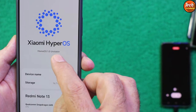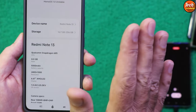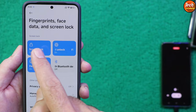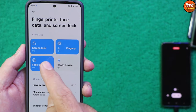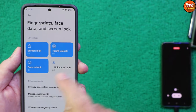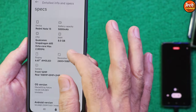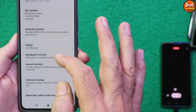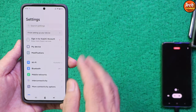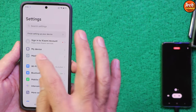This is HyperOS 1.0 — unstable according to the developer because it's an initial release, but no bugs were found while using the ROM. All three lock methods — screen lock, face unlock, and fingerprint — are working perfectly. This ROM also has good battery backup.